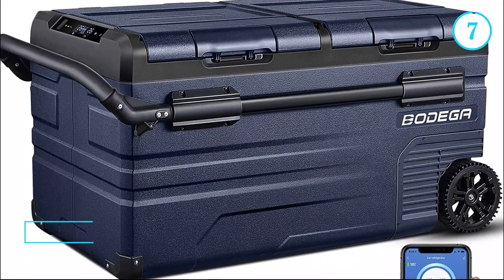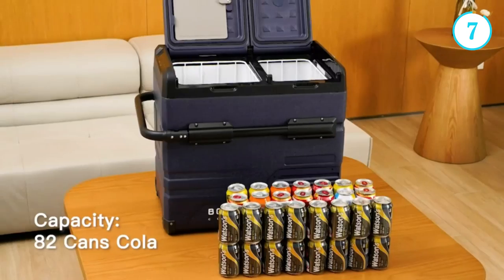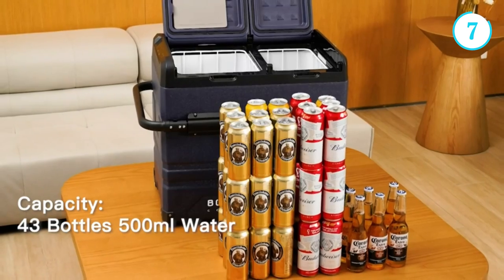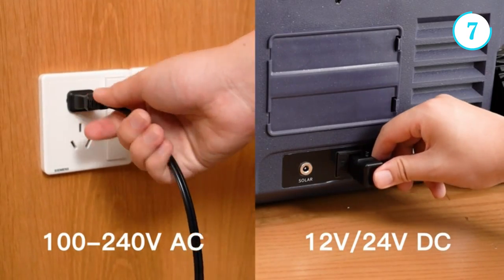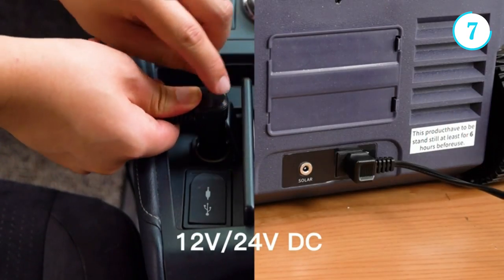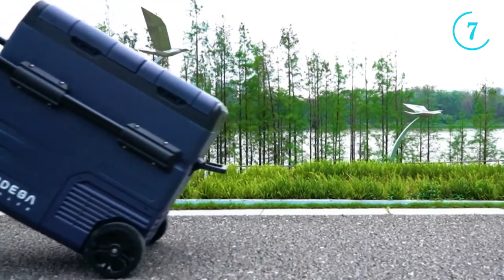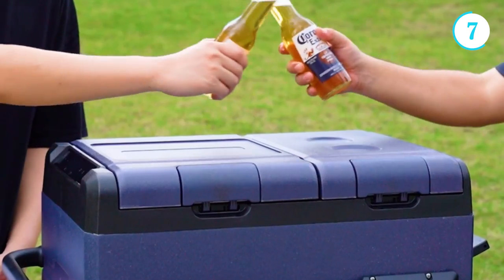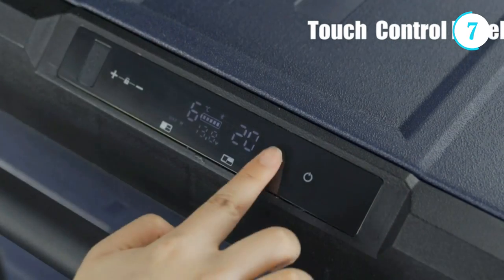Number 7: The Bodega Portable Refrigerator. The Bodega portable refrigerator is a game changer when it comes to keeping food and beverages fresh and cool on the go. This innovative appliance offers the convenience of a refrigerator in a compact and portable design. With its sleek and stylish appearance, the Bodega seamlessly blends into any environment, whether it's a road trip, camping adventure, or even a backyard barbecue.